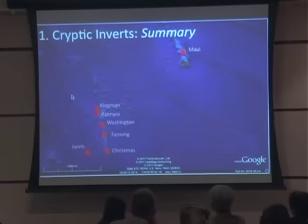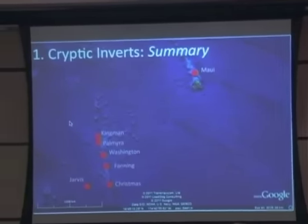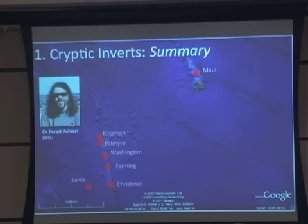We've collected these types of time series across the tropical Pacific — in the Line Islands from Christmas to Kingman Reef, and also in Maui, where I'm working now. A lot of this work has been done with Dr. Forrest Rower from San Diego State, and we're collaborating and combining our data sets, collected from seven different islands and atolls across the Pacific.